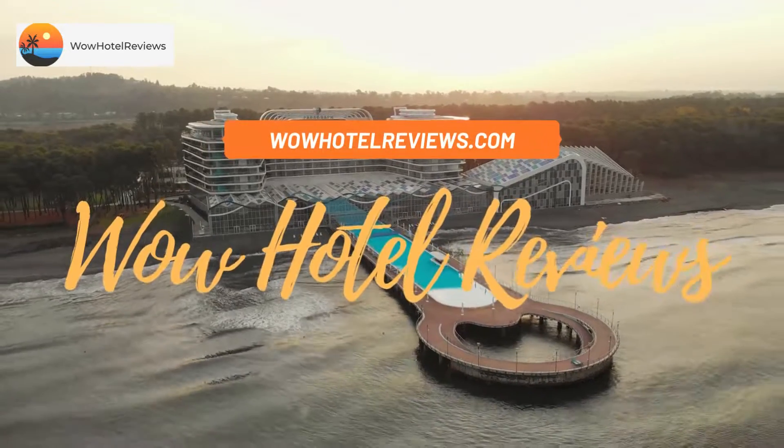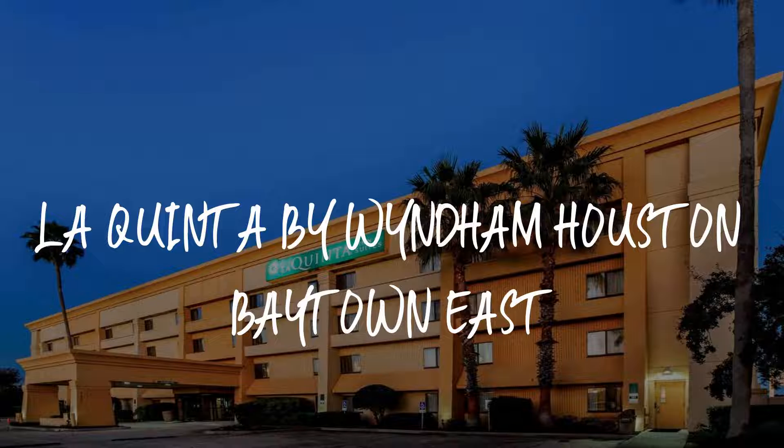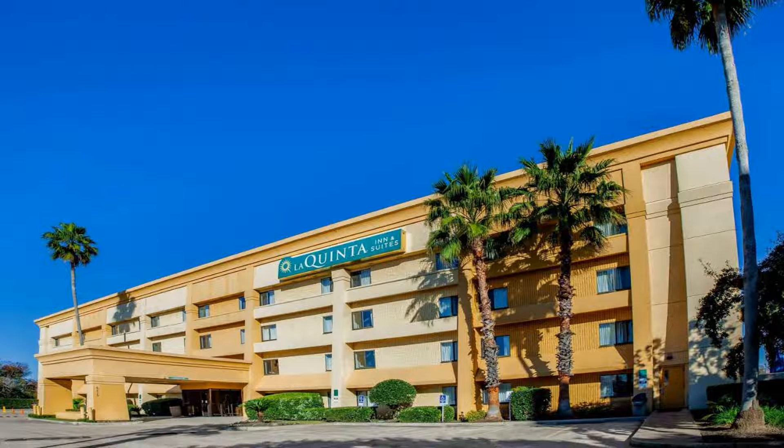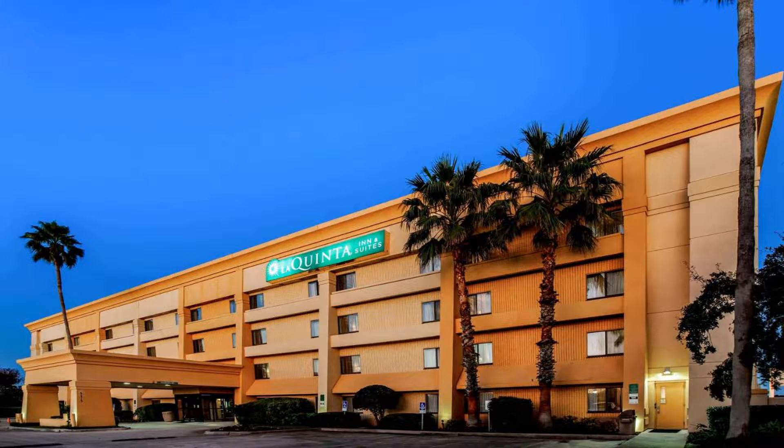Hello guys, welcome to Wow Hotel Reviews. Today I am reviewing La Quinta by Wyndham Houston Baytown East. It's a three-star hotel. Please use our Booking.com link in the description to book the hotel and get special pricing.